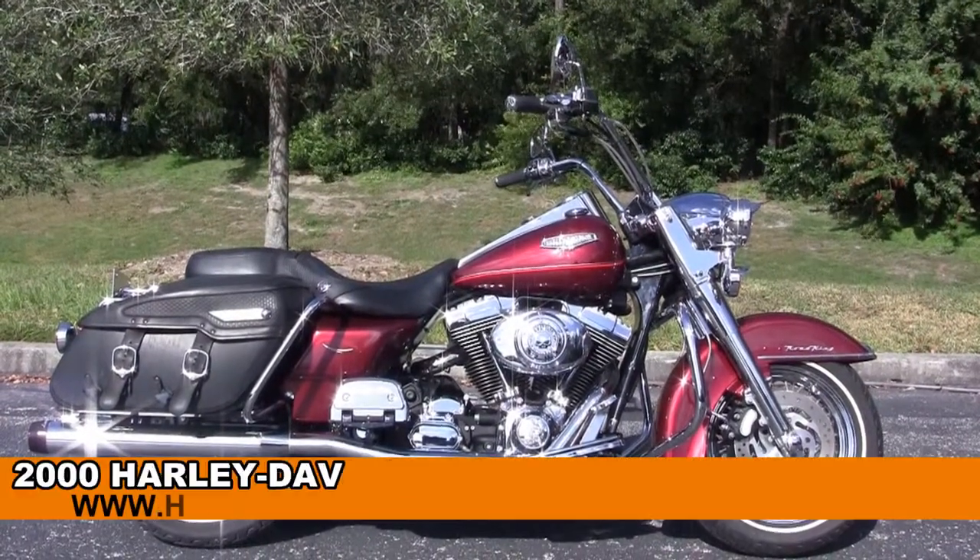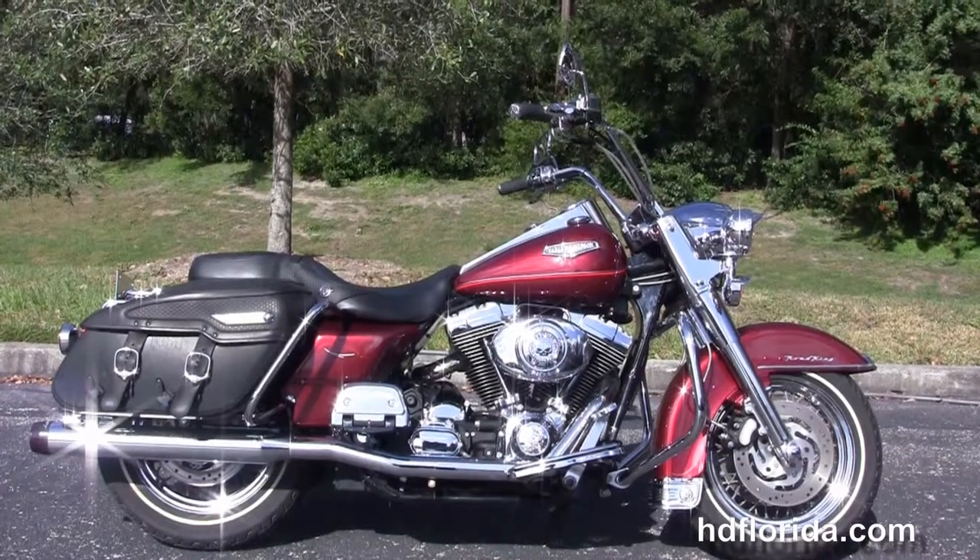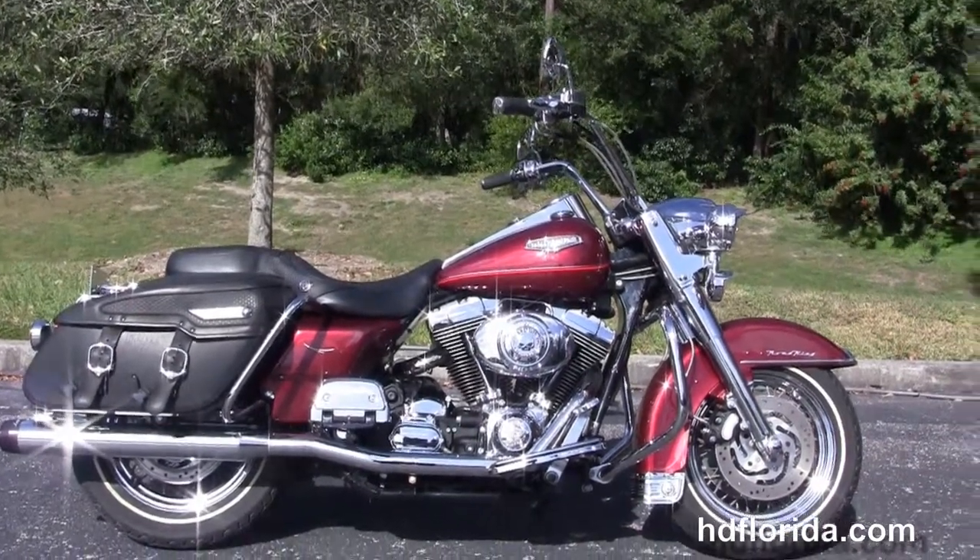Welcome everyone to the world famous Harley-Davidson of Newport-Richey. Today I've got for you this excellent used 2000 Road King Classic.